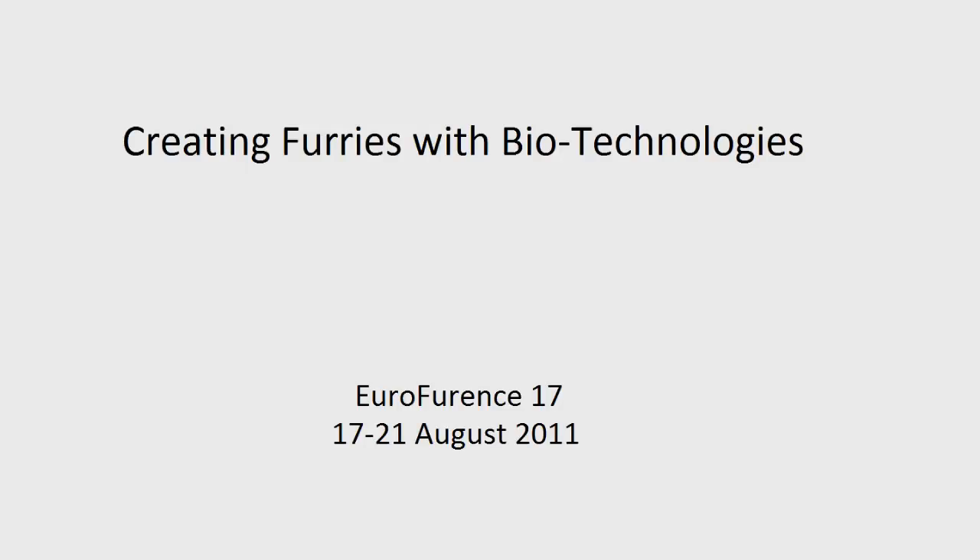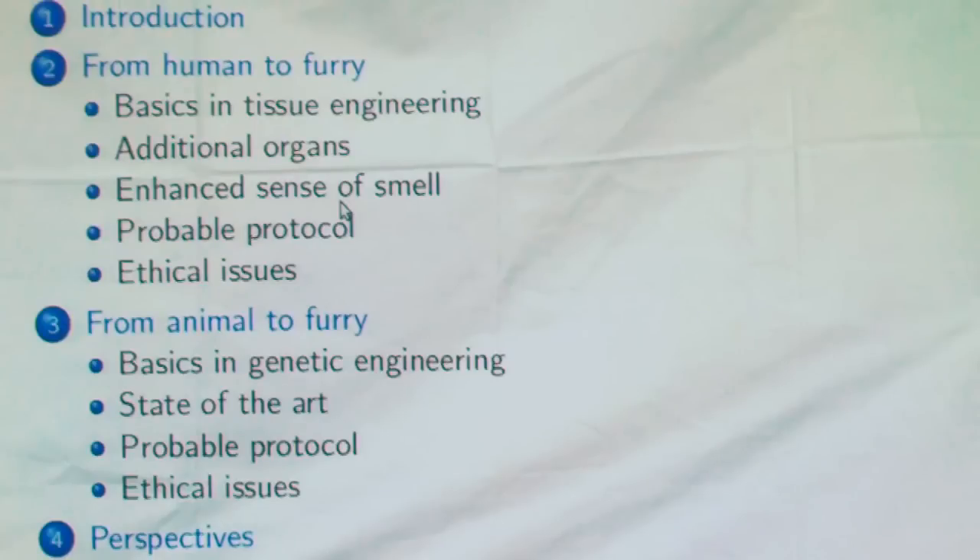I will present to you the result of my research about how we could create furries with existing biotechnology. The outline of my homework is classic: introduce the subject, and give you the idea of how we could make a furry from a human and from an animal.